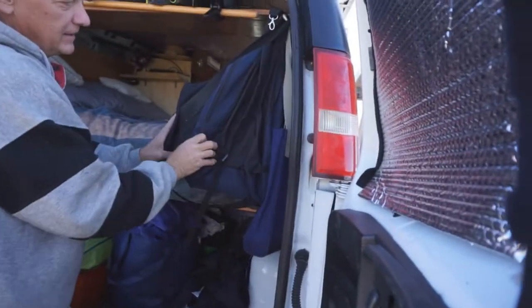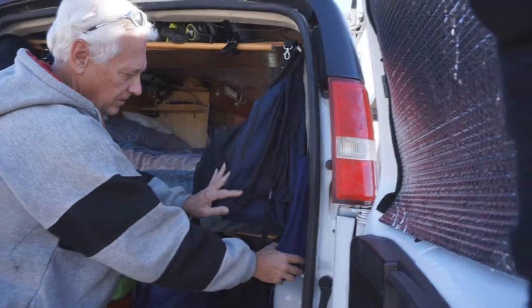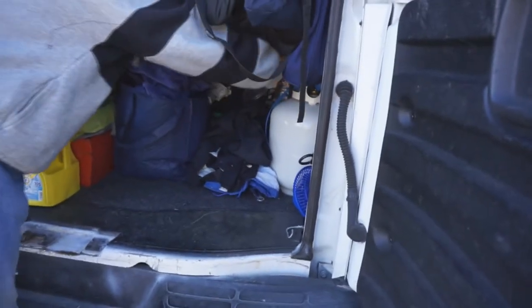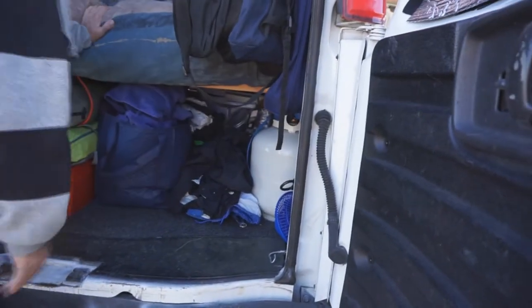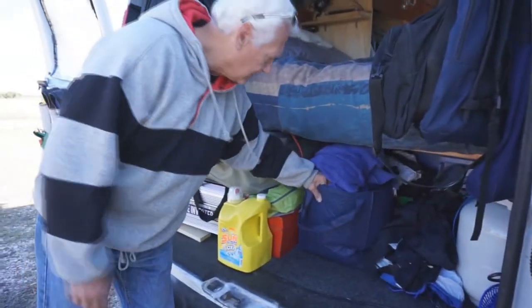I have another backpacking bag for when I'm going to go hiking. And I have this which carries a small propane tank as a spare backup. This is my big propane tank — I can reach it from inside and turn it on or off. It's the one that a very kind gentleman gave me.